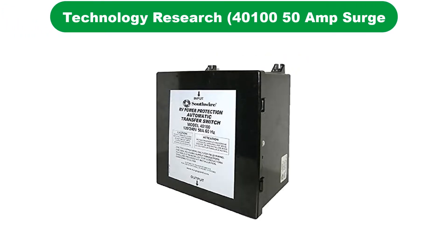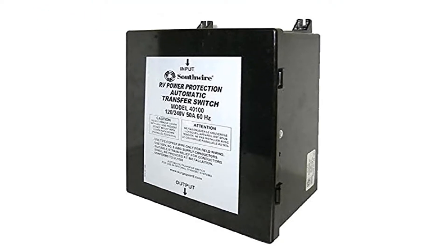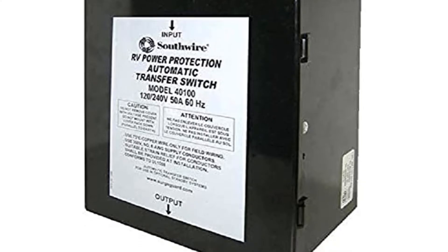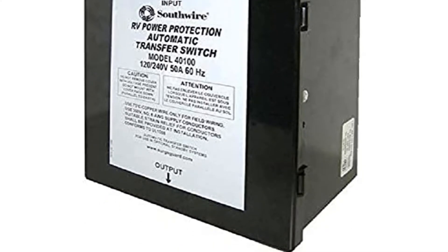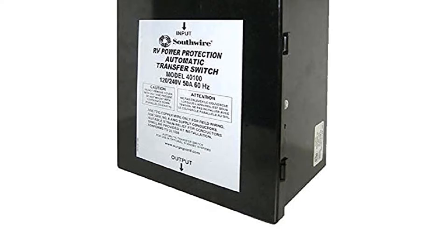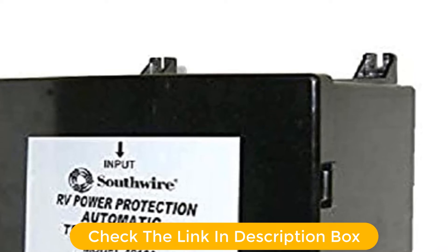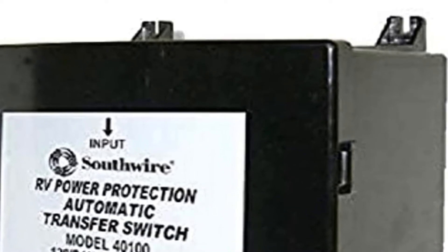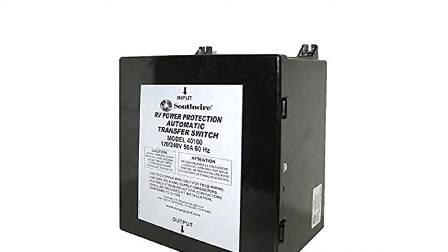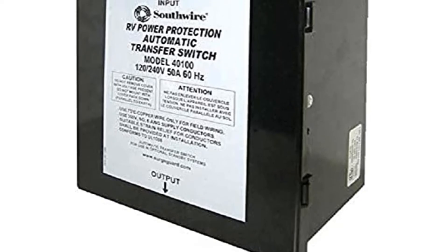Number 5. Last but not the least, our fifth best pick is the Technology Research Automatic Transfer Switch. Even though Technology Research might not be as popular as other brands of automatic transfer switches, it can still be a great option for those who want a powerful one. The Technology Research 401-00 Automatic Transfer Switch is on par with most other high-end options in terms of its performance. It is rated for up to 50 amps, and it also comes with a 30-second delay timer. Although, one thing missing from this switch is a manufacturer's warranty, since Technology Research is a fairly small brand of such electrical devices.